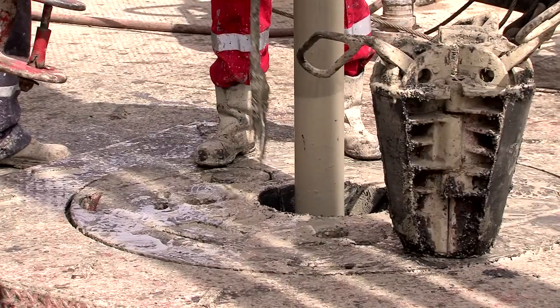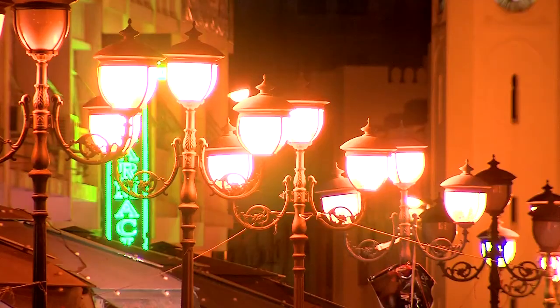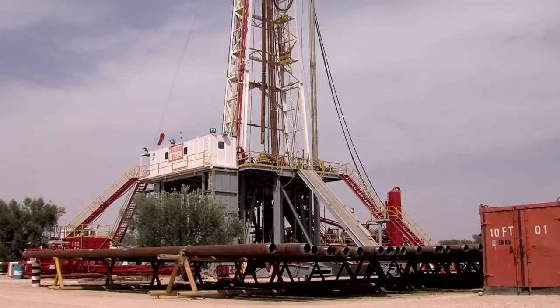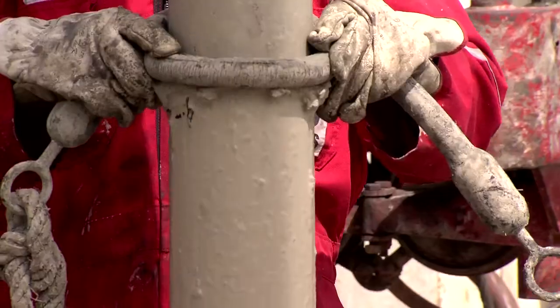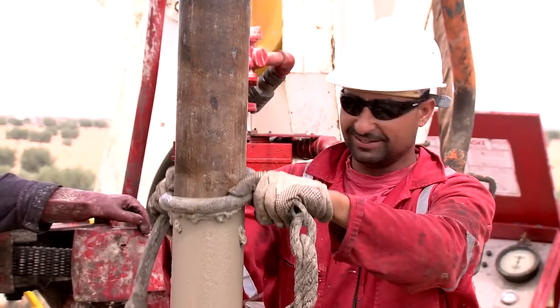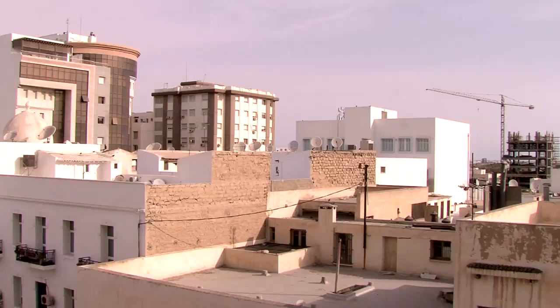Despite the worldwide effort to develop alternative energies, oil and gas will continue to be a vital source of energy in the years to come. That the search for new oil resources can be accomplished without polluting the environment, and while still respecting the interests of local populations, is currently being demonstrated by an ADX Energy exploratory drilling project in Tunisia.